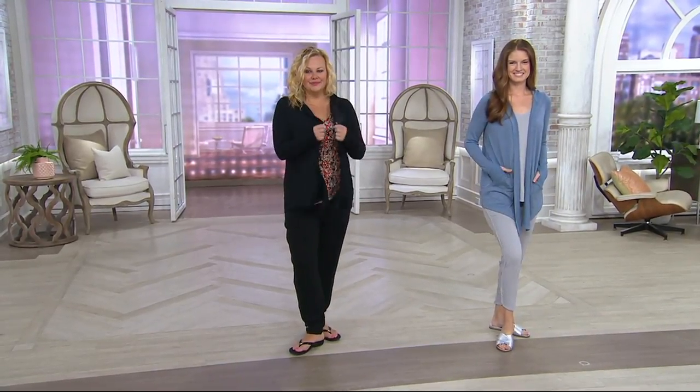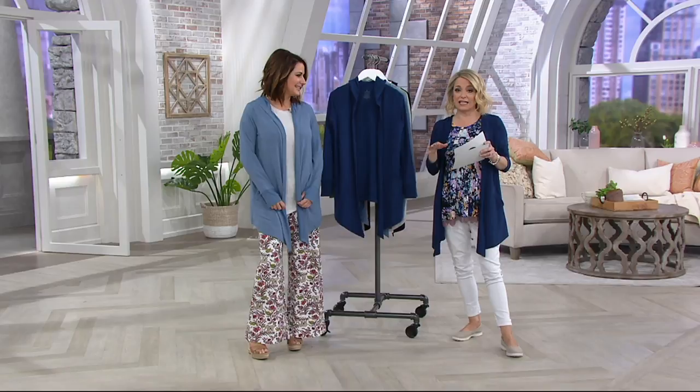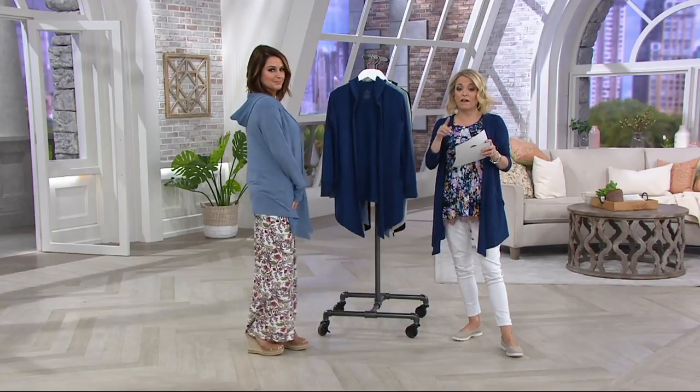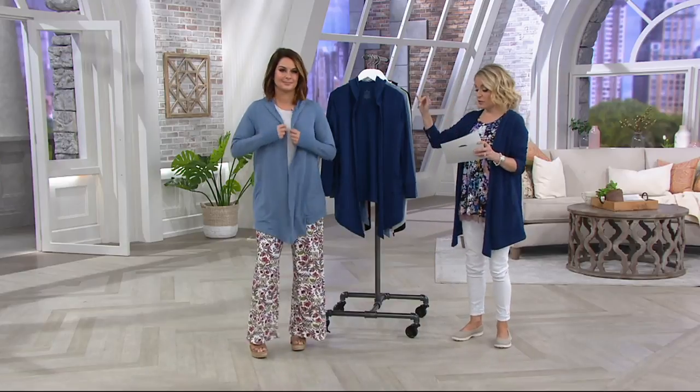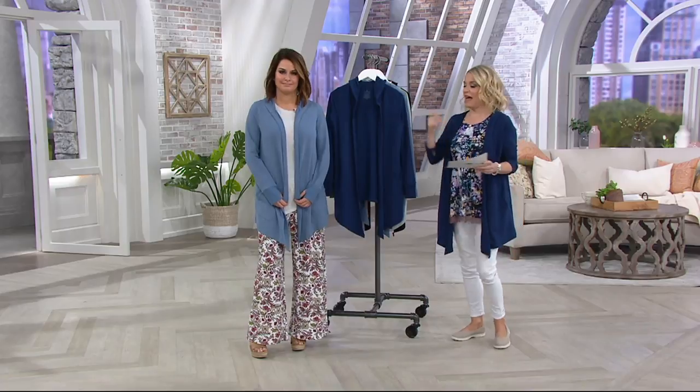We have it today on our best easy payment plan, and we have one color that you can save on. First day we've done this on six easy payments, and today is the only day this month we're offering it on six easy payments. Those six easy payments are $4.16 if you'd like the navy, which I'm wearing. All other colors are $5 a month.